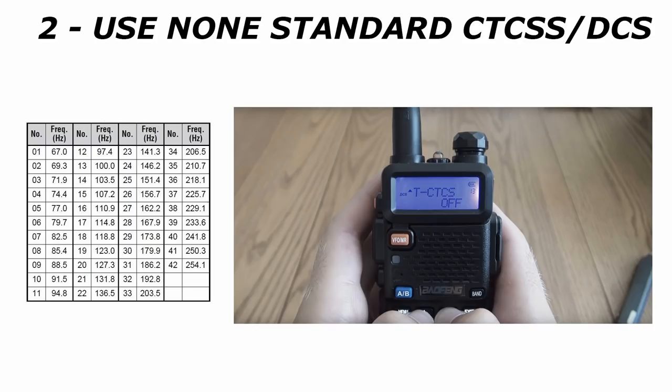Number 2: Use of non-standard CTCSS, or if supported, DCS tones. Many radios will come with a standard 67Hz programmed for the CTCSS privacy tone. If you change this to something different, it's less likely somebody locally operating a radio will be able to stumble across your transmission. It's certainly better not to use the standard CTCSS tone of 67Hz.